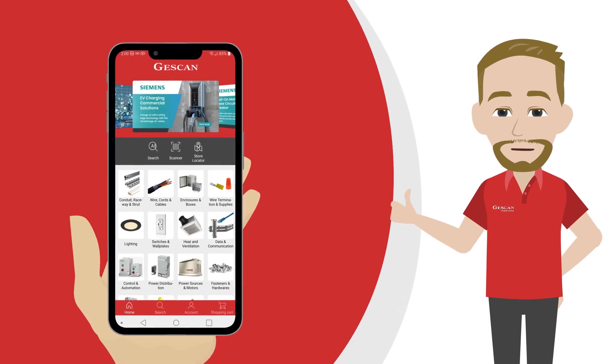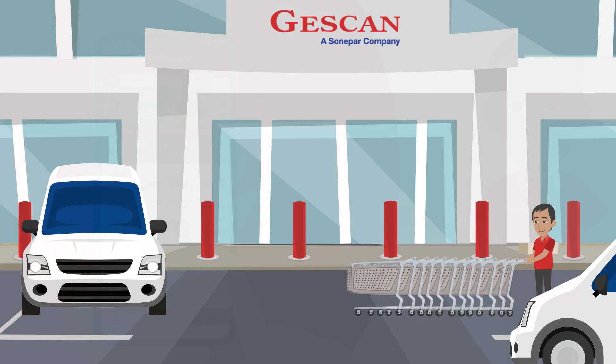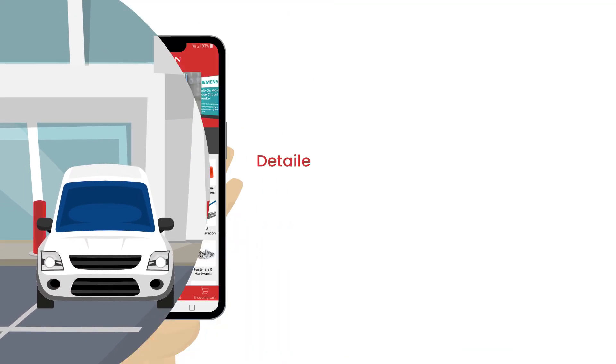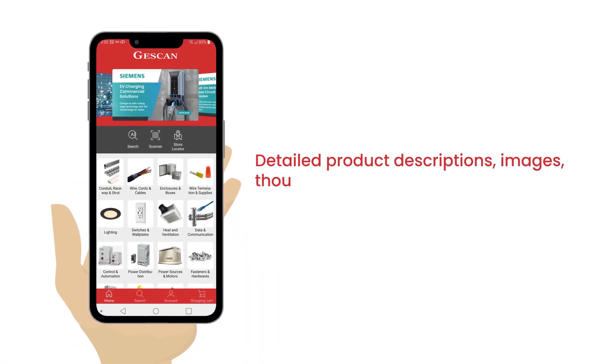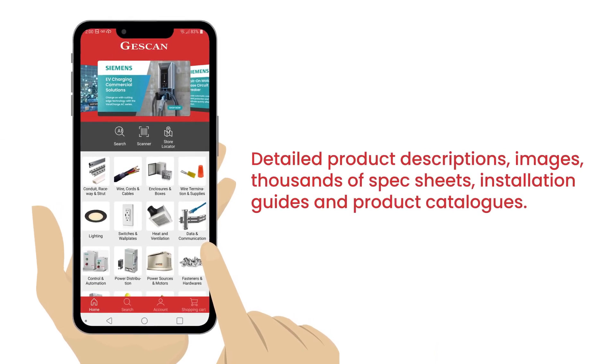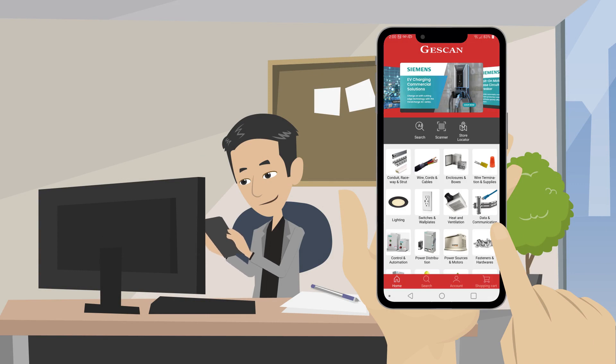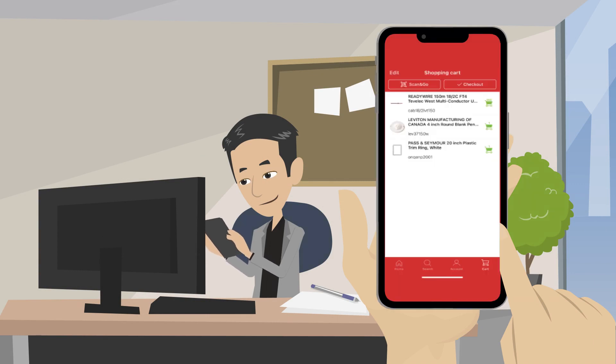Our easy-to-use visual catalog features a best-in-class search engine, inventory availability by branch, detailed product descriptions, images, thousands of spec sheets, installation guides, and product catalogs. Simply log into your account to see your contractor pricing and create tailored product lists for easy reordering.